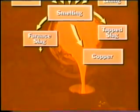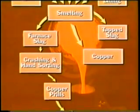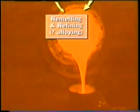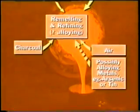This furnace slag then needed to be crushed and hand-sorted to separate any copper prills from the waste slag. The copper and copper prills were then remelted and refined, usually in a crucible using charcoal and air blasts from bellows. If the intended end product was bronze, the copper needed to be alloyed at this stage. In the Copper Age, or the Chalcolithic, alloying was mostly done by adding arsenic to give what is known as arsenical bronze.